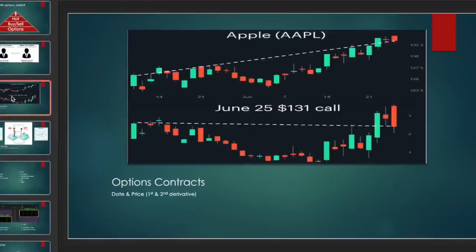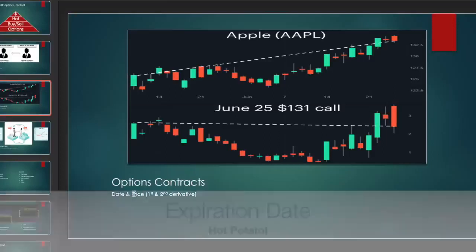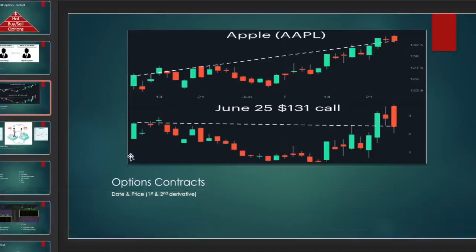One of the things that makes options different from a stock is that the options contract has two parameters: date and price. The date is like an expiration date on your milk carton — after it you get burned, which is why we call it a hot potato. The second parameter is the strike price, which has to be met. This is a June 25th 131 call on Apple, so if the strike price of 131 is met and exceeded, that call option is said to be in the money.